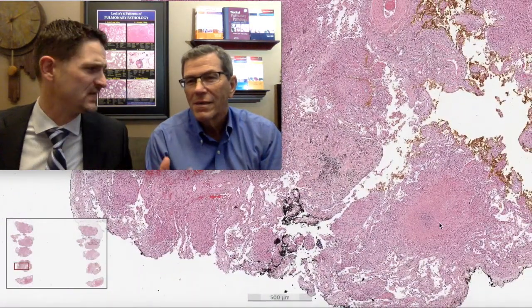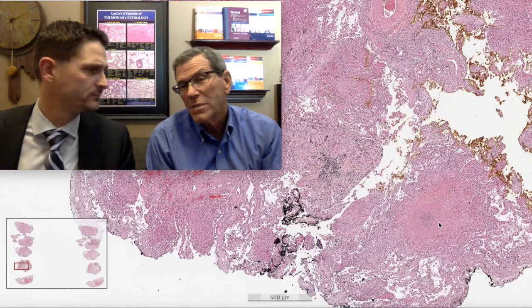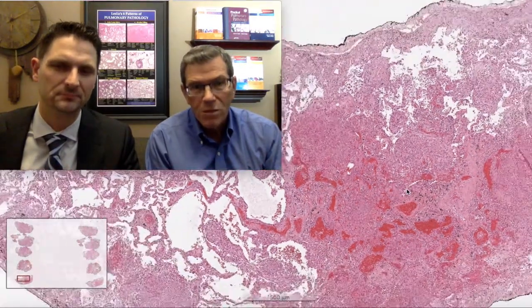Why atypical mycobacterial? Just because these aren't the large caseating granulomas typical of TB, though TB could do this too. One practical rule: you need to find three organisms before putting the scope away. If you find one, it could be an artifact. Find three, then diagnose it as consistent with mycobacterial infection. Remember, they're probably not going to treat unless they can grow it in culture, so you're not committing the patient to a year of three-agent antituberculous therapy.